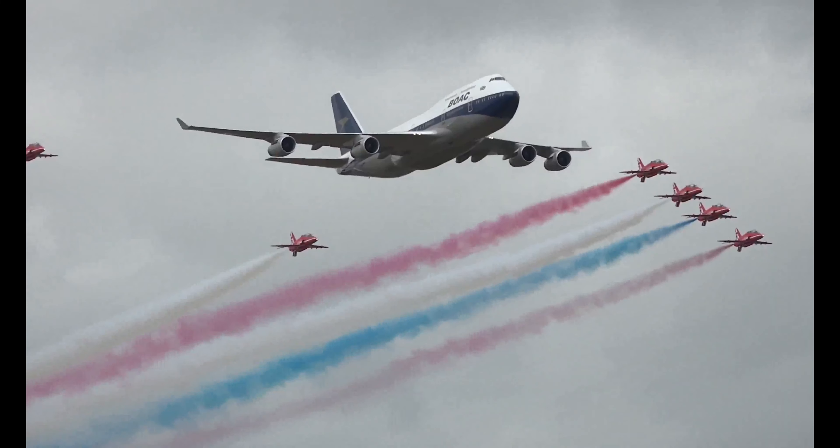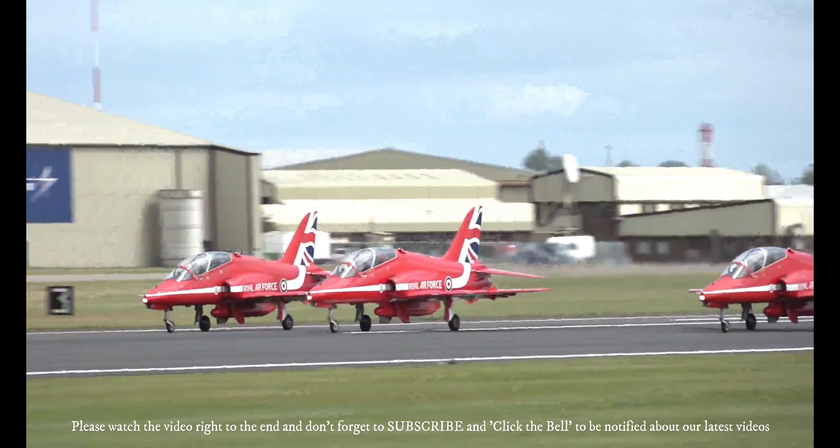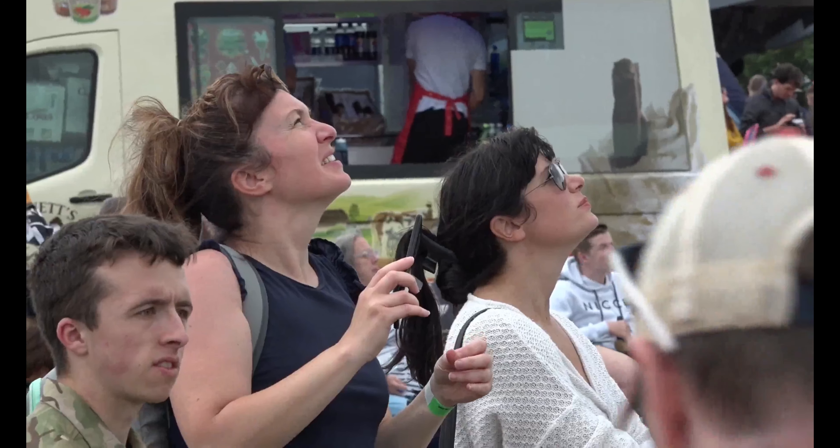Hey folks, it's Speedy Stevie video time again. Here's a great video showing a retro painted British Airways 747 in BOAC colors, in formation with the famous Red Arrows, at the Royal International Air Tattoo in 2019. Some superb flying.